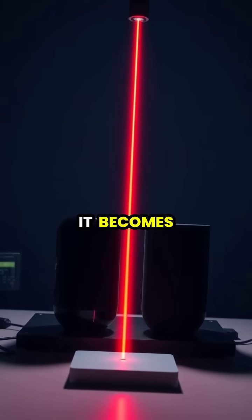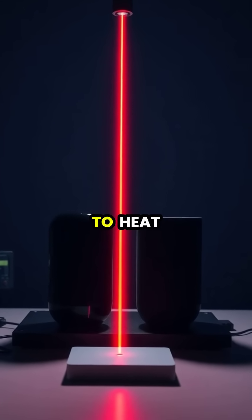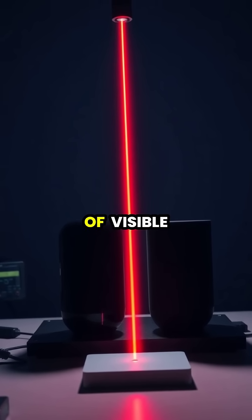When light strikes Vantablack, it becomes trapped, bouncing between the nanotubes until it's converted to heat, absorbing an astonishing 99.965% of visible light.